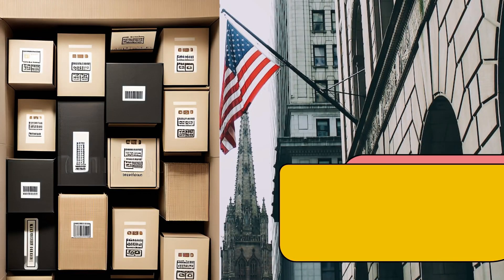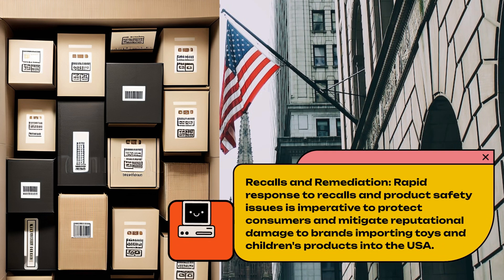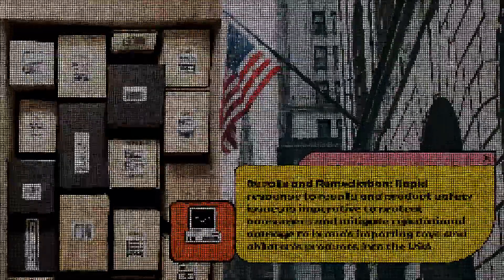Recalls and Remediation. Rapid response to recalls and product safety issues is imperative to protect consumers and mitigate reputational damage to brands importing toys and children's products into the USA.